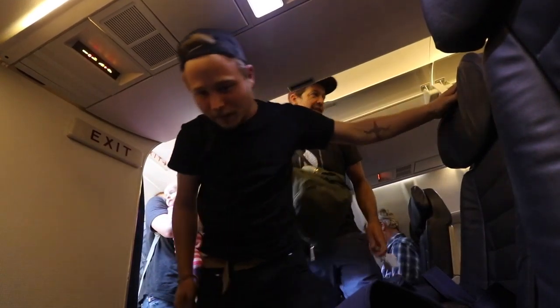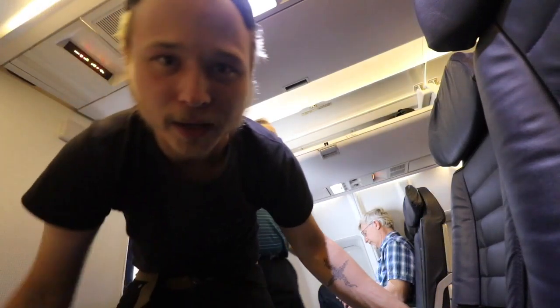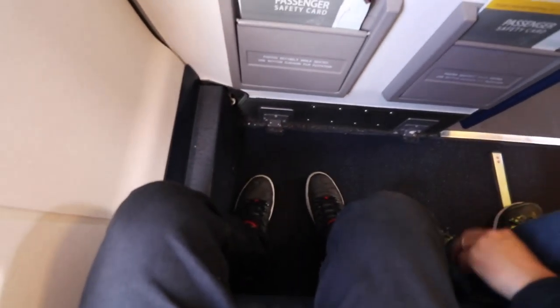I think this is the first plane ever where the overhead compartment won't work. We're about to land — real quick flight. This is why the overhead wouldn't fit. Landed in Wisconsin. Time to get the bags and get on the road.